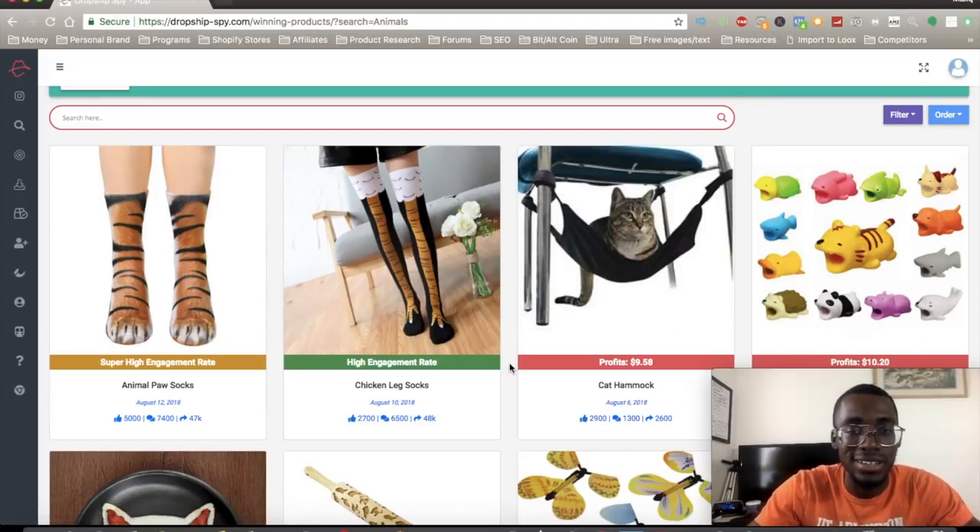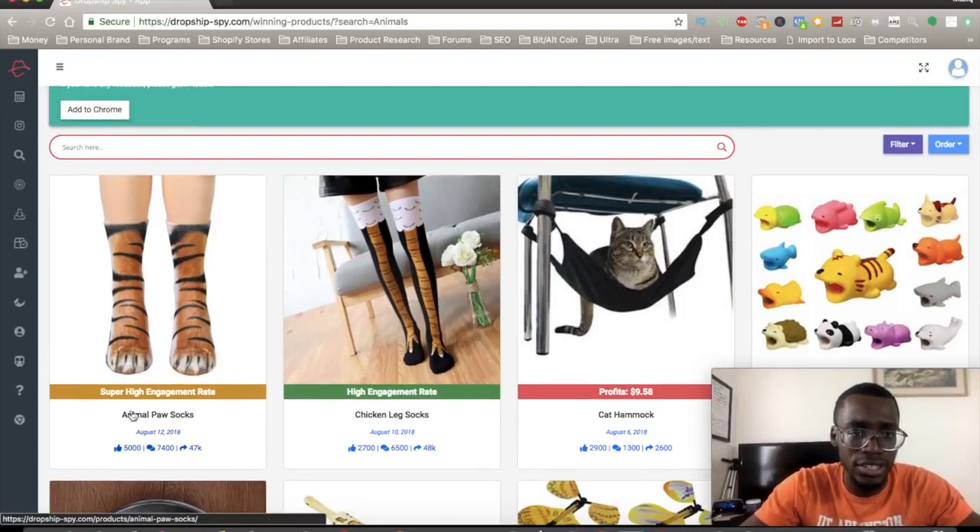This is going to cut a lot of time for you guys compared to going to AliExpress or doing product research. You can literally get this software and find winning products just like that. I'm all for finding faster and more efficient ways to find winning products, and this is definitely a software I really recommend. You can see this product has a super high engagement rate — people are interested in this product.